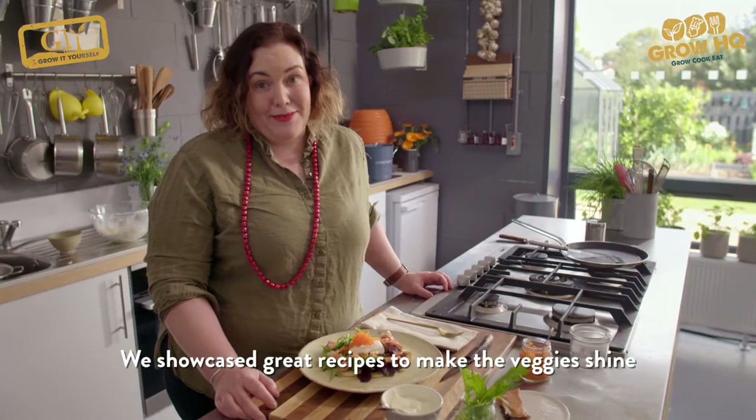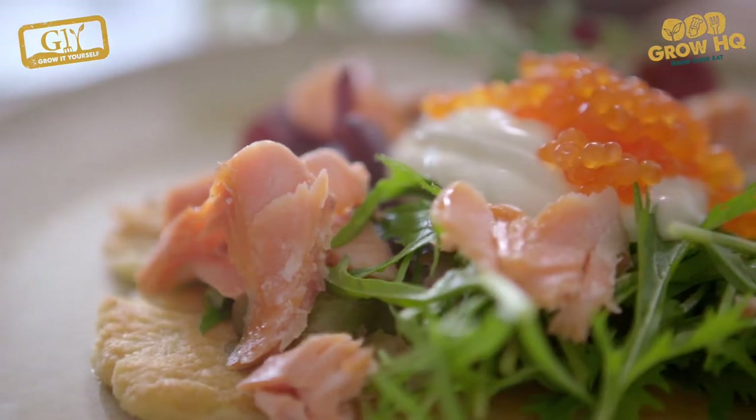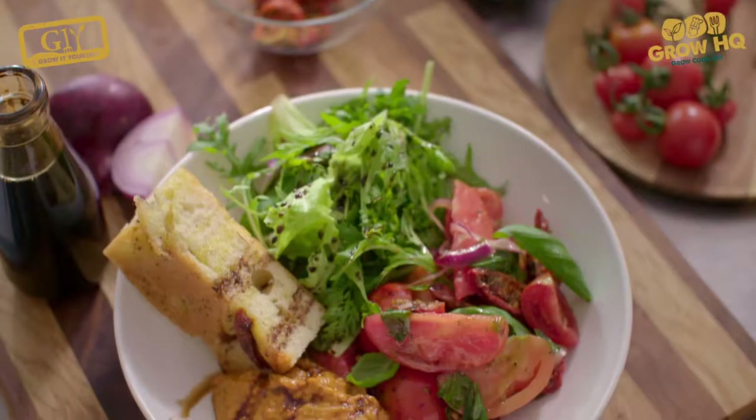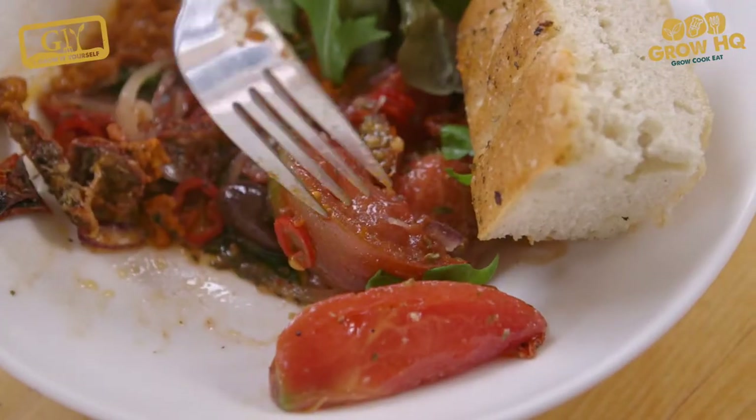That's my Norwegian Levski using the beautiful Orla potatoes that are grown outside. Jack Kerman from Sprout & Co has popped into the Grow Cook Eat Cafe to rustle up a trio of tomato tasties. This is summer in a plate.